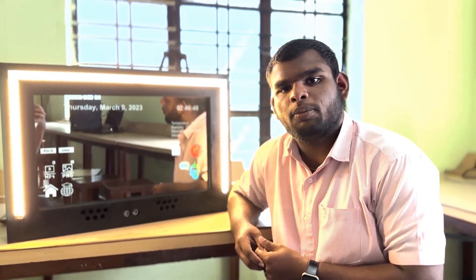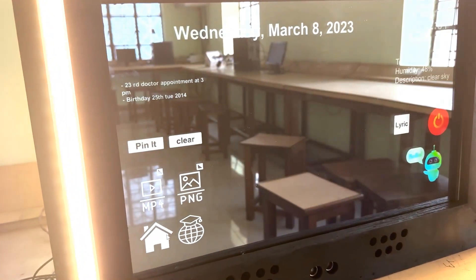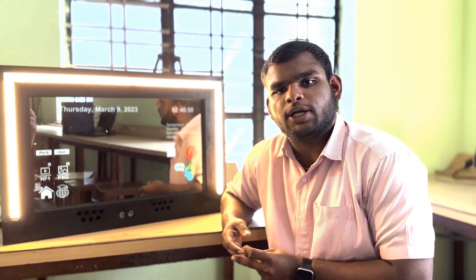The home button is always there when I need it, making it easy to navigate between different features and apps on my mirror. With just a touch, I can go back to the main function and start up.